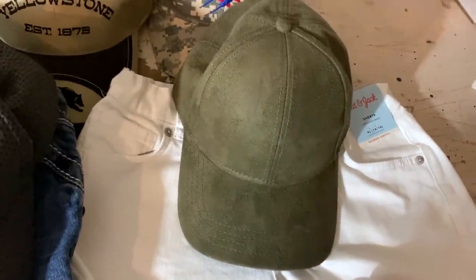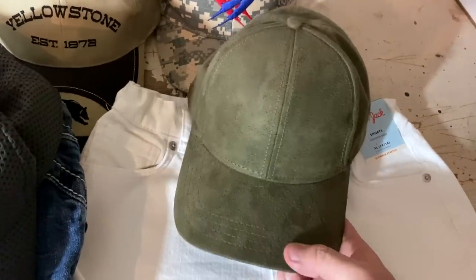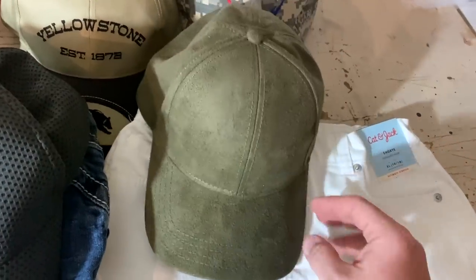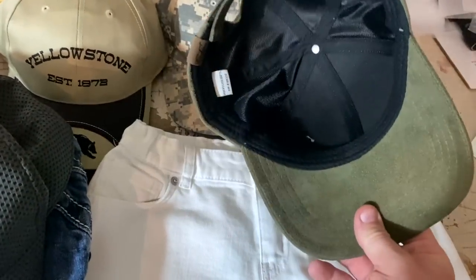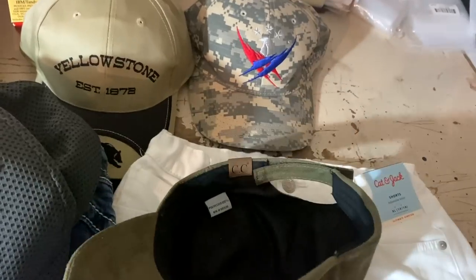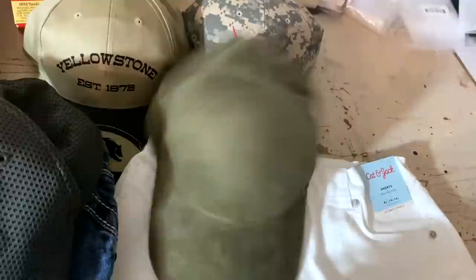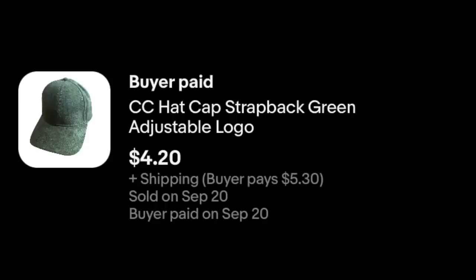This one, a viewer sale actually. Philip sent me a message after the purchase saying to keep making the great content. I can't promise it'll be great, Philip, but I'm going to keep making content. This one is not super valuable — worth maybe $5. Just a basic green hat. CC is the branding on it. I put it up at around $5, sent out an offer, Philip counter-offered me, and it was plenty good — $4.20 plus shipping. Philip, thank you so much.